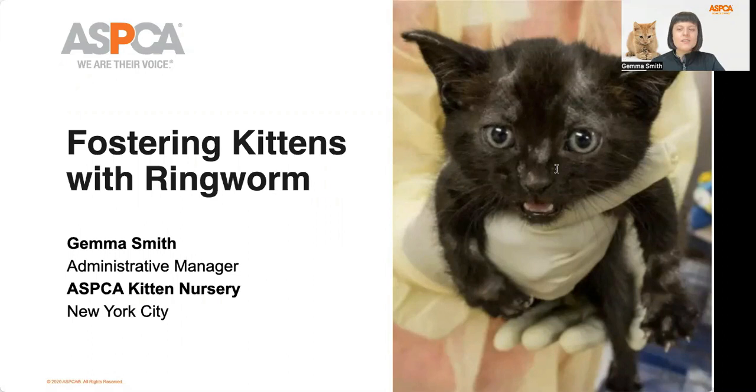Hi, everyone. Welcome to this informational session on fostering ringworm kittens for the ASPCA kitten nursery. My name is Gemma Smith, and I'm the administrative manager here at the nursery. Thank you so much for joining me today.